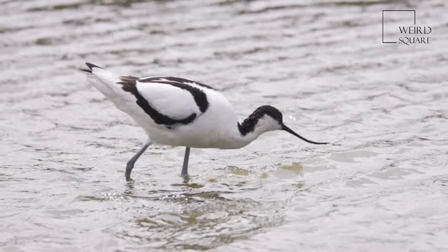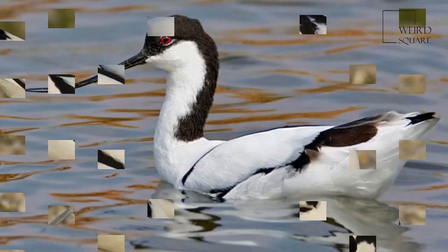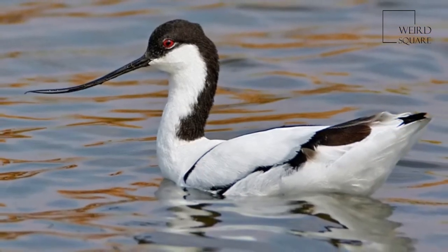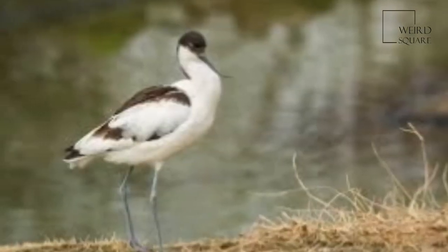These birds forage in shallow brackish water or on mudflats, often scything their bills from side to side in water, a feeding technique that is unique to the avocets. They mainly eat crustaceans and insects.